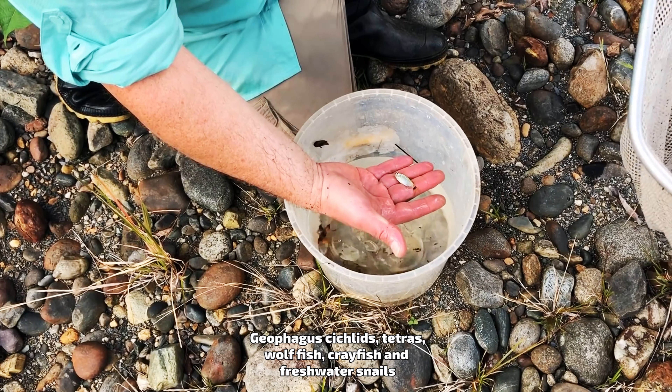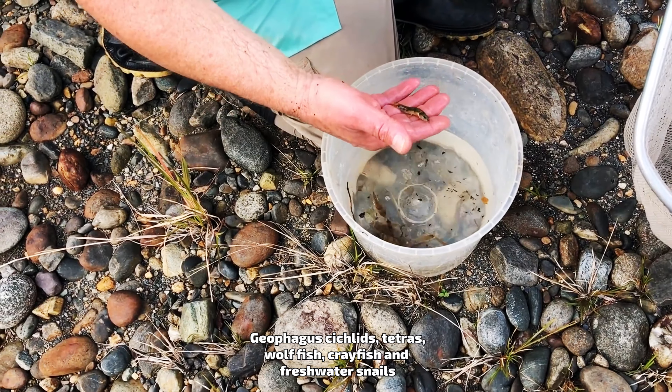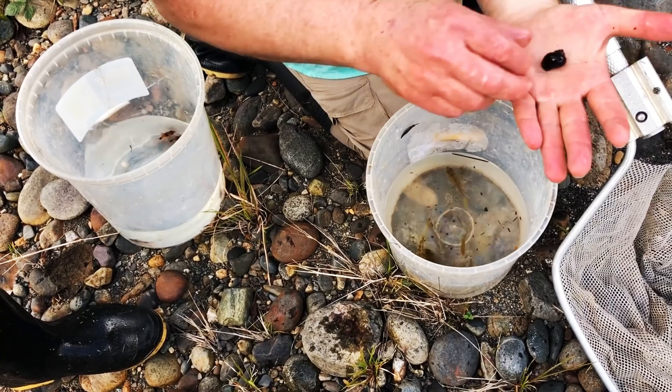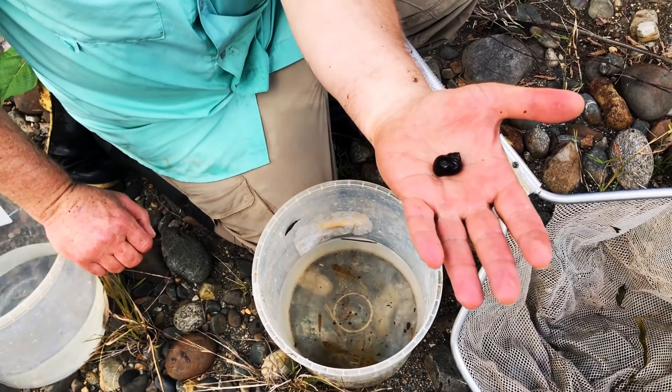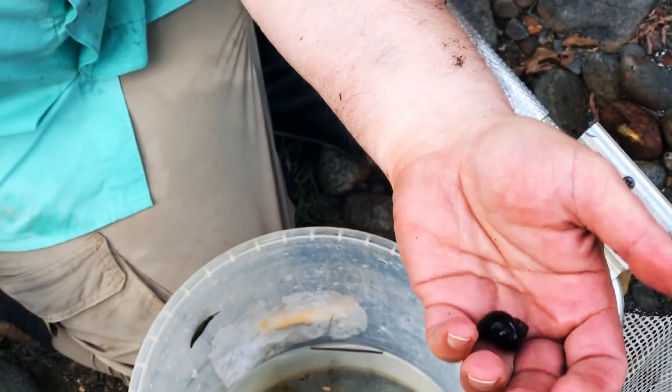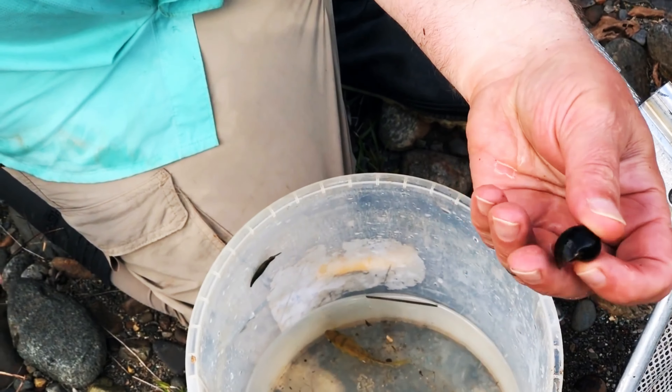Another juvenile Pleco shows off its unique patterns and colors under the natural light. Wow, look how gold that is! We've got to take this one — look at how gold and green he is.